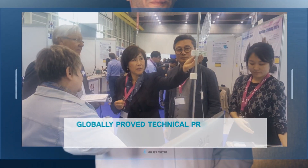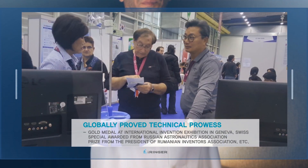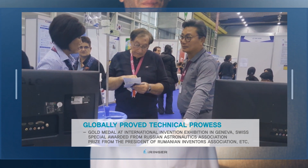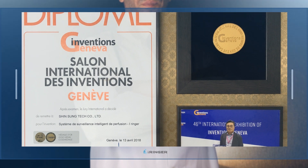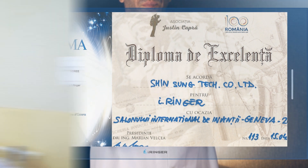Many awards were received, including the gold medal at the 46th International Innovation Exhibition held in Geneva, Switzerland in April 2018, a special prize from the Russian Astronautics Association, and a prize from the President of the Romanian Innovator Association — proving iRinger's technical prowess globally.